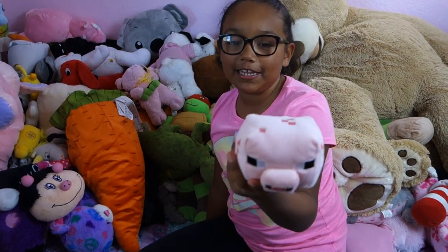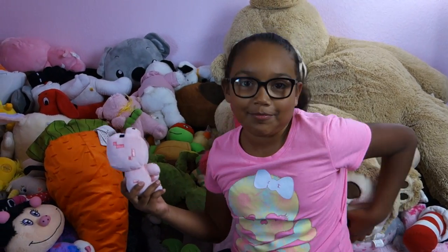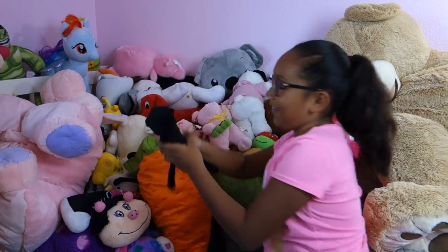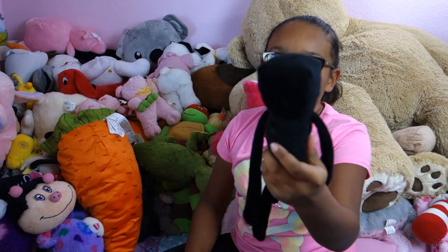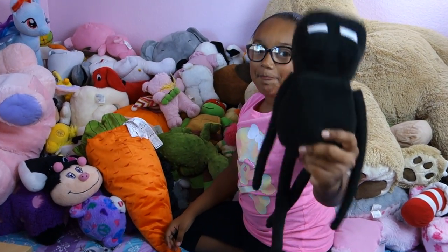This is a Minecraft pig and I named it Jeffrey Jordan Pickles — that's his first name and last name. This is Ender Baby, my little Enderman. This is Ender Lord, my big Enderman.